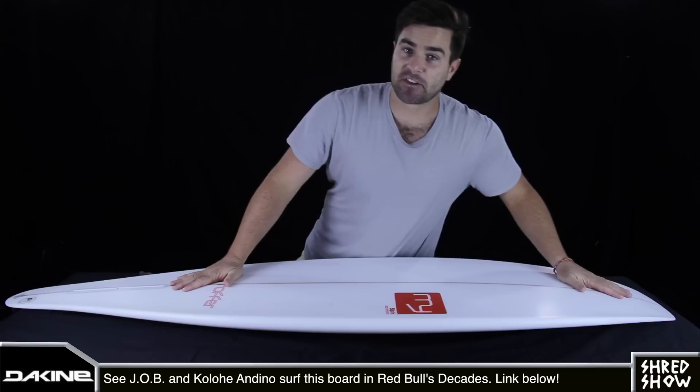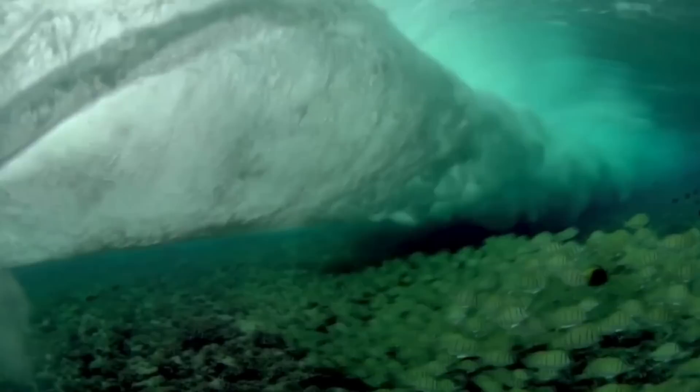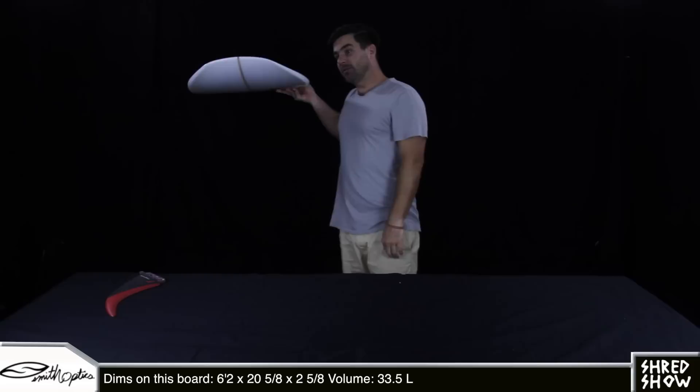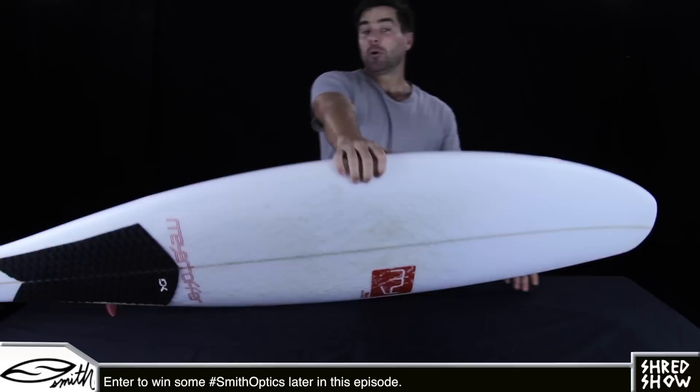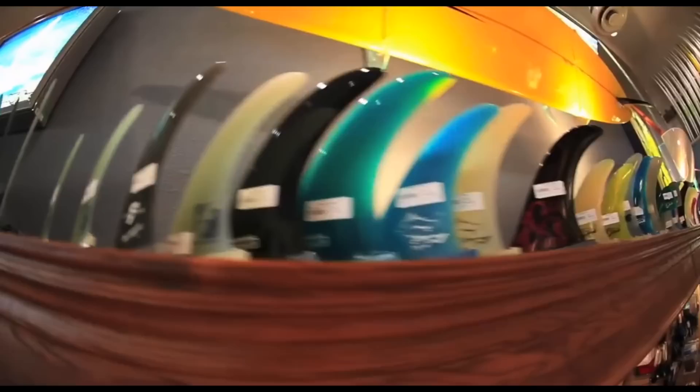Single fins are fast because there's only one fin on the bottom of the board creating drag when the board is going in a straight line, as we can see here in this Red Bull footage. But much of the reason we're not surfing single fins today like surfers from the 50s all the way up until the 80s is that when you take a single fin off its straight line speed and try to turn it, you don't feel that unique transition of speed through your turn — commonly called thrust, boost, or projection — that you do feel when surfing a thruster. Some who don't like traditional single fins even say they decelerate in turns and don't hold speed at all.